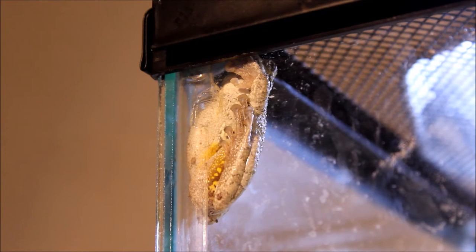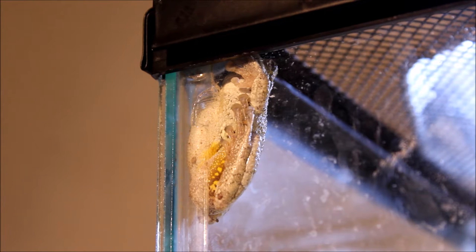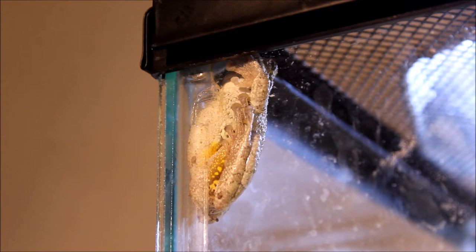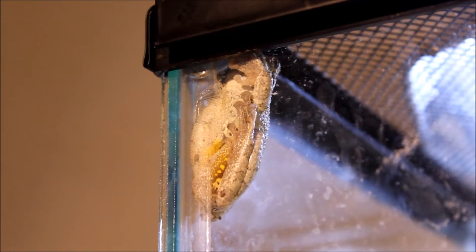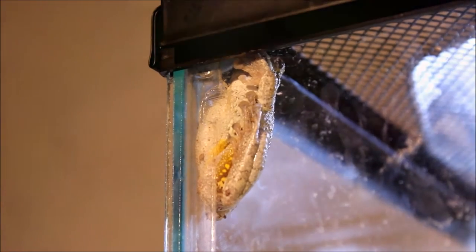These guys have an orange dewlap — this is also a male, very very beautiful. The next animal I'm going to show you is my green tree frog. It could be a common green tree frog or it might be a Cope's green tree frog — I don't know, it's wild-caught so I'm not sure. They're two very similar species and the only difference is in their call and their genetics, so there's no way I can really find out.